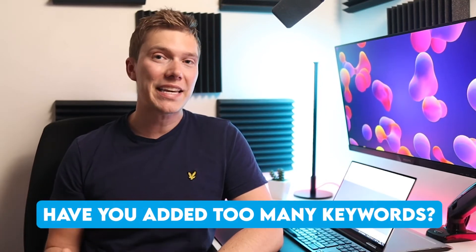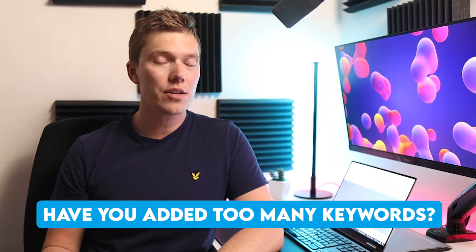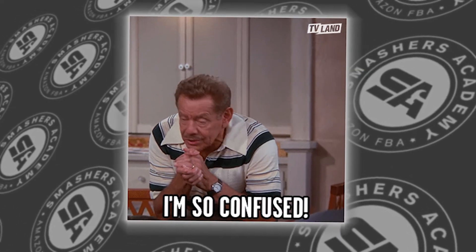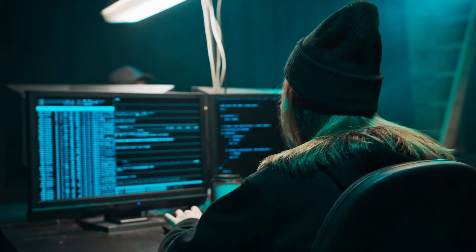When writing your Amazon product listing, don't be tempted to jam in as many keywords as you can into your title, bullet points, and description. Remember that everything you write has to make sense to the person reading it. If it doesn't, it's likely to confuse your customer and put them off buying, which will reduce your conversion massively and result in Amazon not showing you on the front page of search results. If you're stuck for ideas, check out your competitors for inspiration or hire an expert to do it for you.